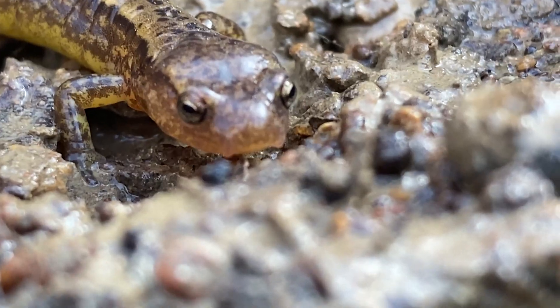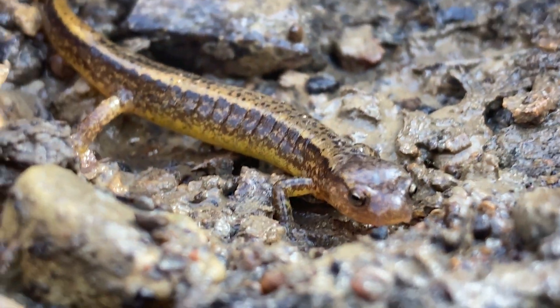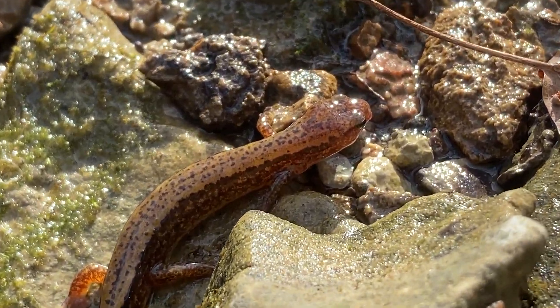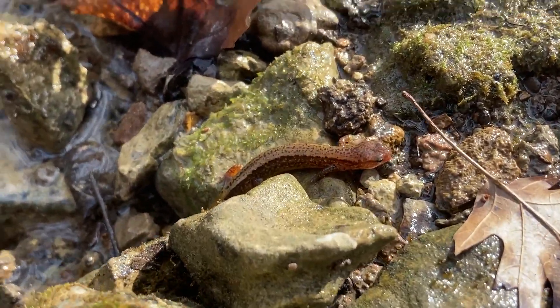As males reach adulthood, they develop special features called cirri — small downward projections in front of their nostrils that are believed to play a big role in chemoreception. Chemoreception is how animals take in and respond to chemical stimuli in their environment, kind of like being able to recognize a female by the pheromones she emits when she's ready to reproduce.